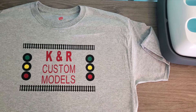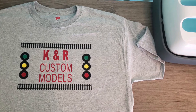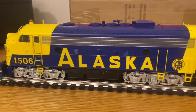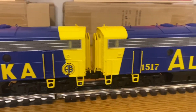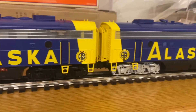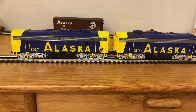Hey fellow YouTubers, it's KNR Customs again. Just a quick update. We had somebody point out to me a couple days ago that the B units had black trucks. For some reason I didn't catch it — I had just gotten them out of the box and didn't notice. So of course, me being the fanatic I am, I had to correct that. Tonight I repainted the black trucks silver.